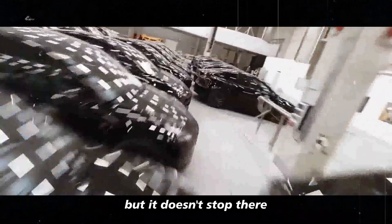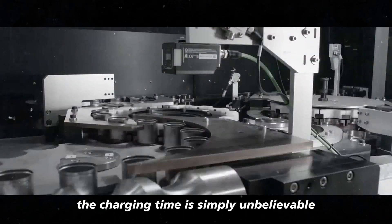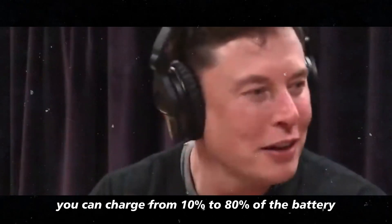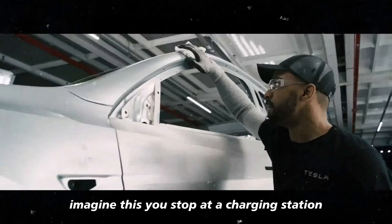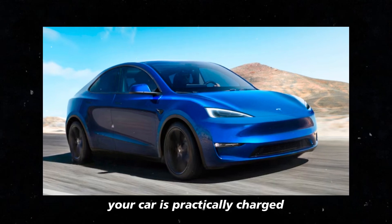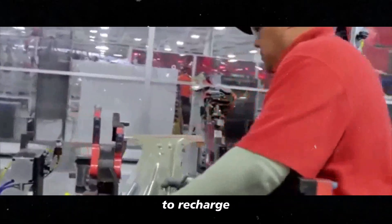But it doesn't stop there. In addition to this enviable range, the charging time is simply unbelievable. In just 10 minutes, you can charge from 10% to 80% of the battery. That's faster than a coffee break. Imagine this: you stop at a charging station, plug in your car, grab a coffee, and when you come back, your car is practically charged. This eliminates the fear of waiting hours for the battery to recharge.